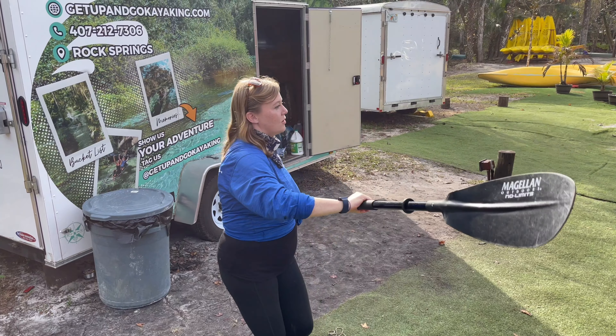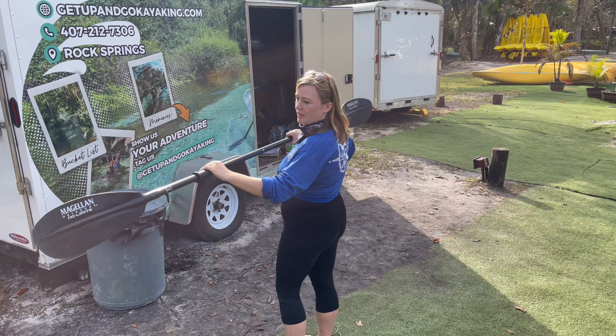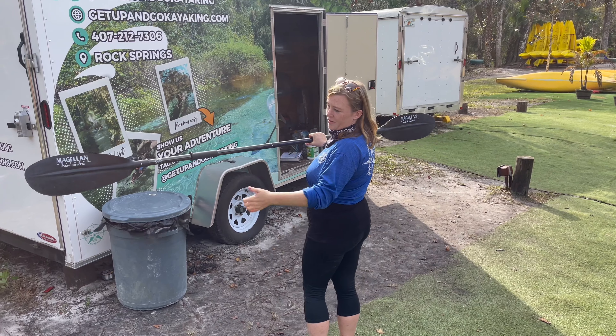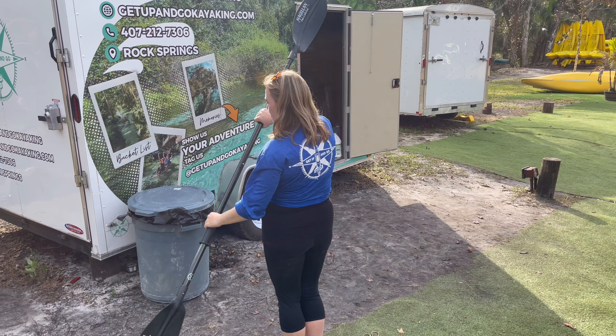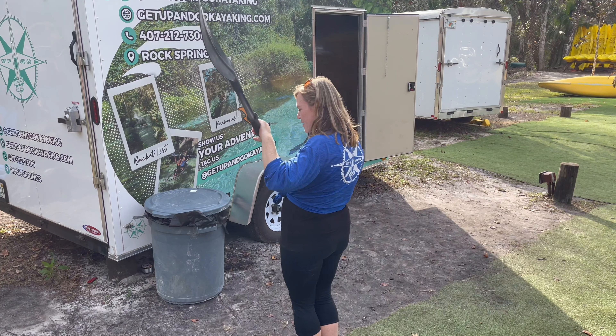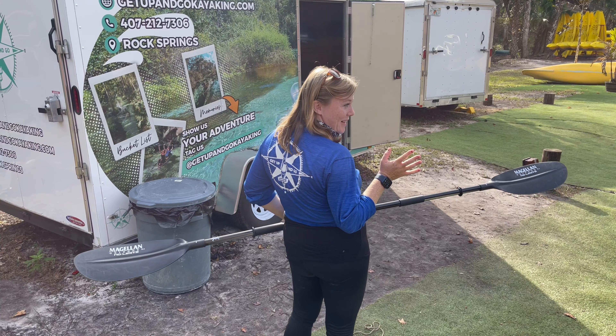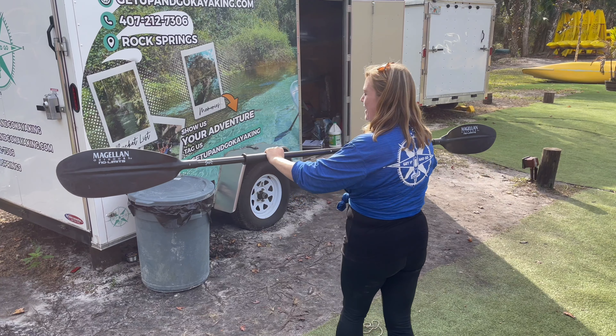So you're just going to do a nice and slow paddling, nice wide grip, and if you can see those letters — Magellan — you're gelling. Front person is nice and slow, person in the back will match their pace. Also, you'll be in charge of steering, so in order to steer, you're going to need to back paddle.